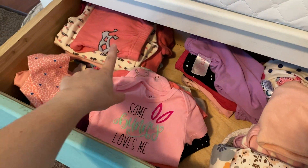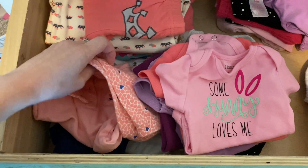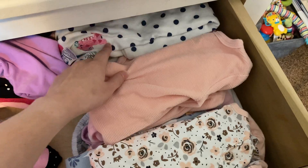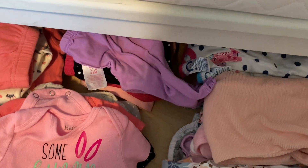Then we have all of her nightgowns — the actual gowns that she wears — and the little footie pajamas. And then we have some pants, just some extra pants that didn't match anything. In the second drawer I have all of her blankets.